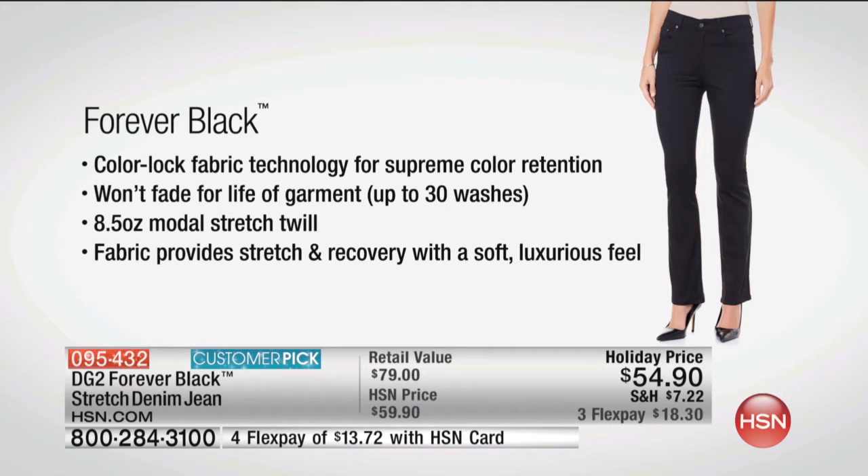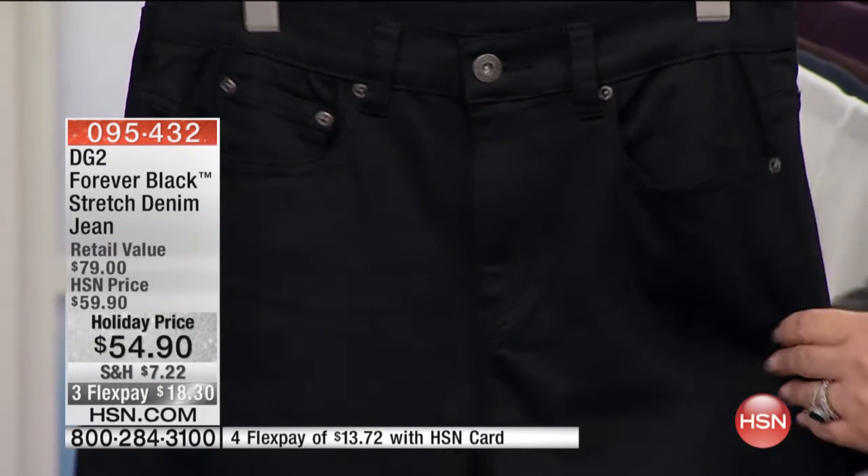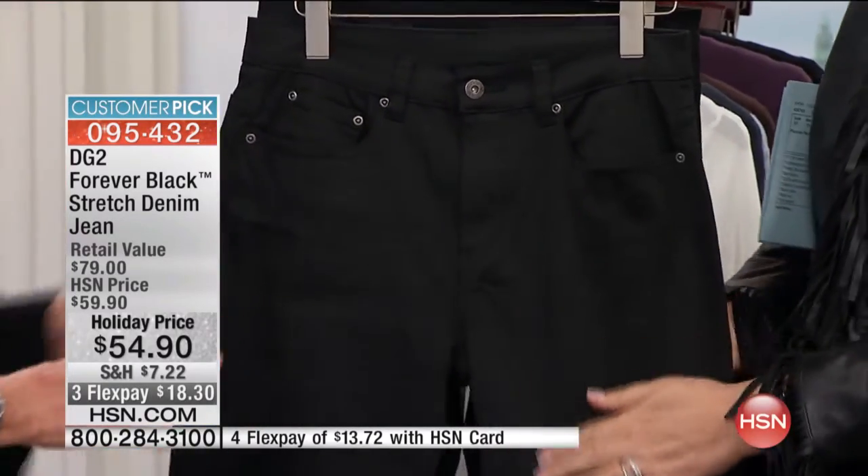It will not fade for the lifetime of the garment — up to 50 washes, as we just retested. It is an eight-and-a-half-ounce Modell, which is a form of rayon — a woven rayon stretch twill — that provides stretch and recovery with a really soft, luxurious feel. But the basic deal is, who doesn't need a basic, fabulous pant with the perfect fit and intense, really lovely stretch to it?